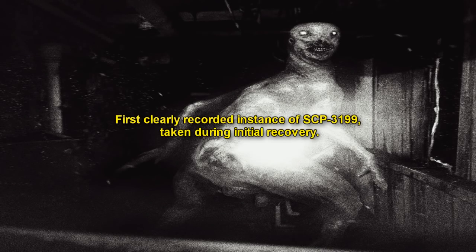SCP-3199. Item number SCP-3199. Object Class: Keter.